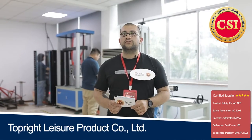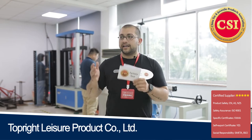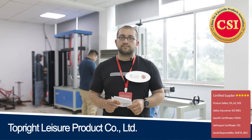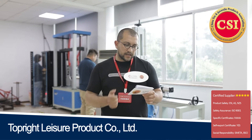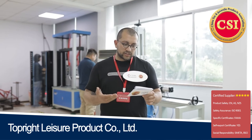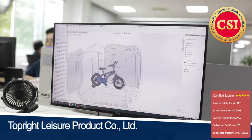Welcome to the test lab of Topright. All certified suppliers test their products to make sure they are in compliance with selling market standards, and so does Topright. In this lab, there are many different pieces of equipment for testing baby bicycles, including: fatigue test, salty testing, drop test, package intensity testing, gap tester, torsion meter, tension meter, sharp point tester, sharp edge tester, and more. One of the important ones is ASTM F963-17 chemical testing.